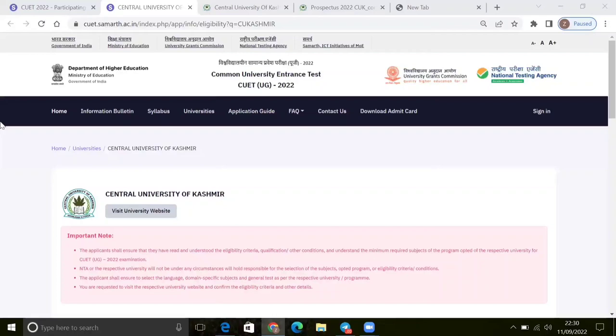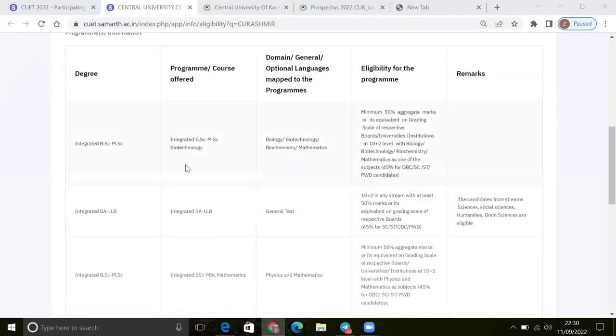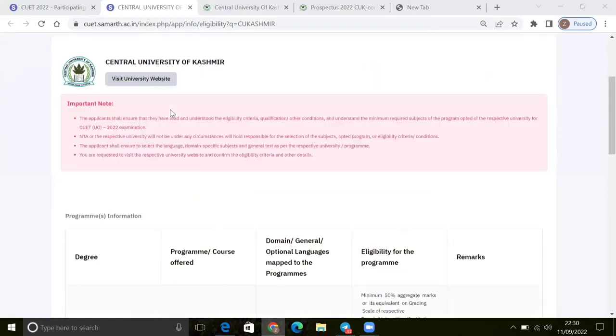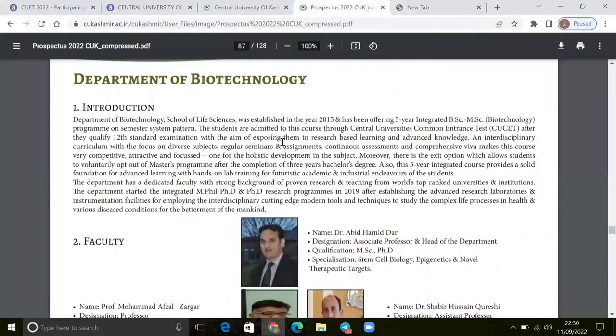It is quite a better university. If you want to choose a university, then Central University of Kashmir is a great university for BSC Biotechnology. Here you can see there is an Integrated BSC Biotechnology course. We will go to the Central University of Kashmir, look at the Department of Biotechnology, then talk about the form and the cut-off.